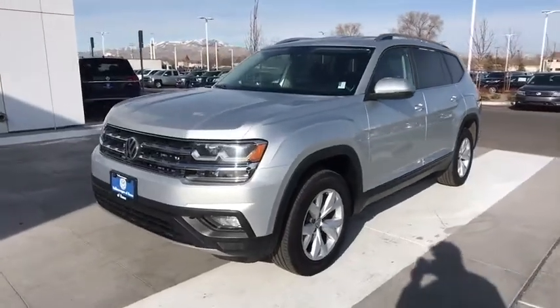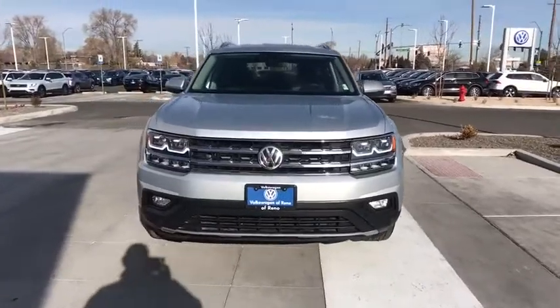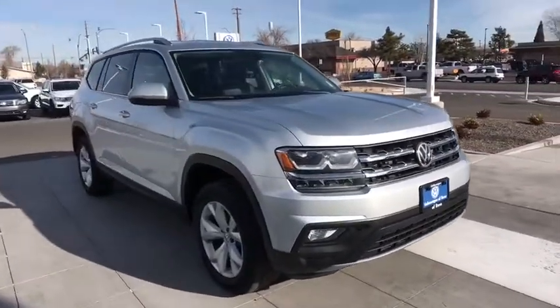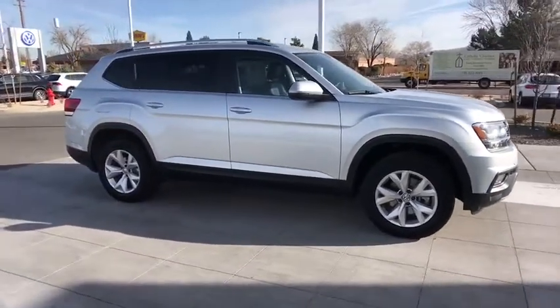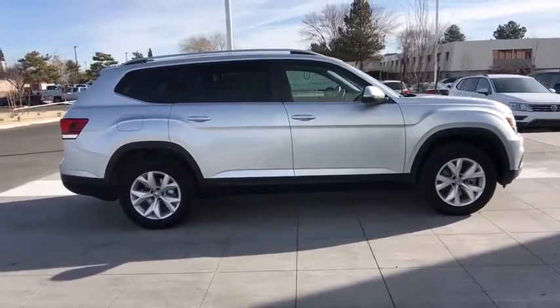Looking for the right vehicle? Check out the 2019 Volkswagen Atlas. The Volkswagen Atlas provides you all the flexibility you'd expect from a crossover vehicle with three rows of seating. The Atlas also features the latest in audio and safety technology. This vehicle has less than 20,000 miles.